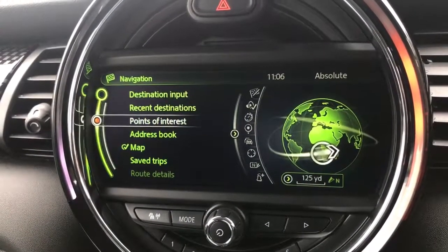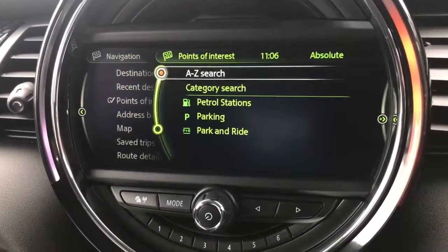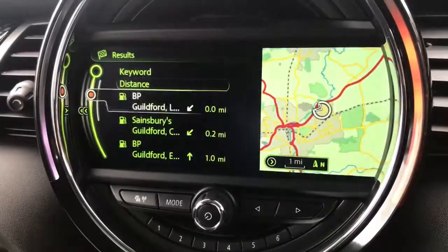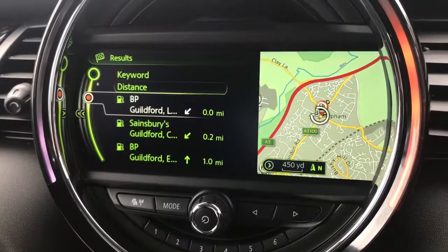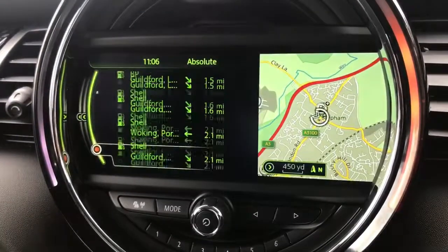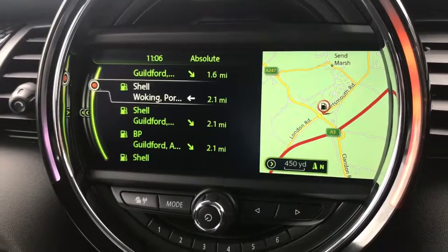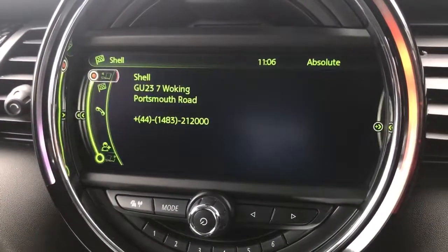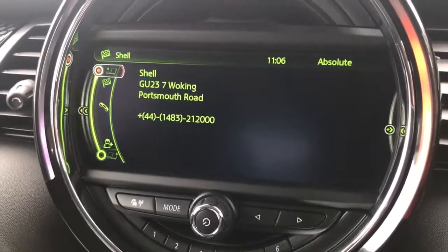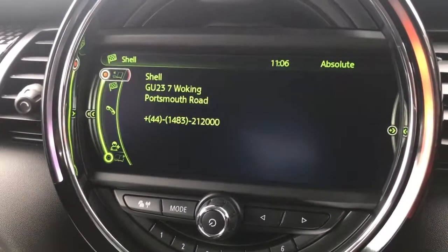I'm going to start off by showing you points of interest. For example, if you're out and about somewhere and you needed petrol, you can select petrol stations and it will show you every petrol station from the closest to your location to the furthest away. So if you knew you had a Shell card and you wanted to go to a Shell petrol station, you can select it — it'll even give you the phone number, which is particularly useful if you're searching for hotels and things like that, because you can ring ahead and book a room.